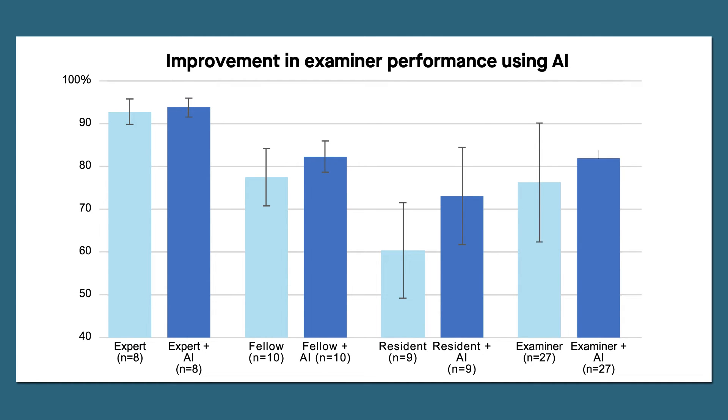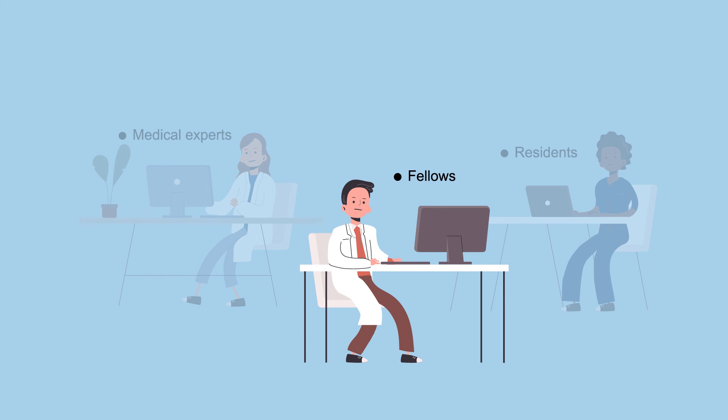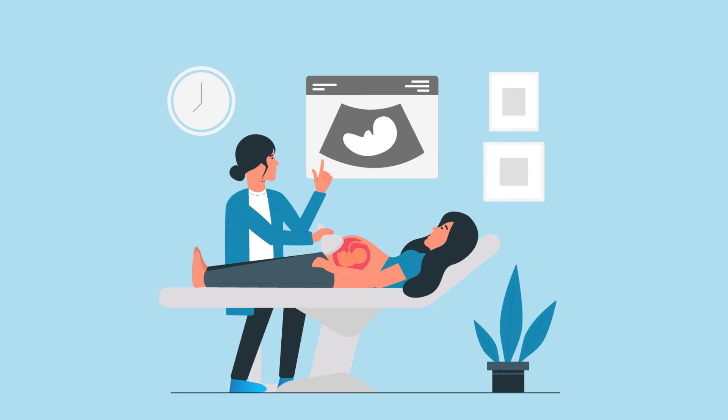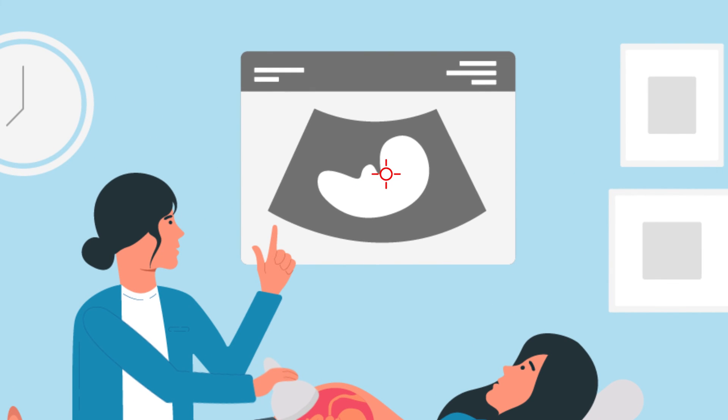The greatest improvement was seen among residents, who became 13% more accurate in their diagnoses. However, they were still 12% less accurate than the AI alone, emphasizing the importance of experience even when AI applications are available. Of the three groups, fellows, who most often perform fetal cardiac screening in hospitals, seem to benefit the most from the AI data. Although further studies that incorporate other types of ultrasound equipment and data are needed, these results highlight how AI technology can benefit patients and clinicians, and could help facilitate adoption by medical professionals by shedding light on the black box.